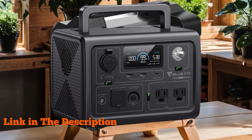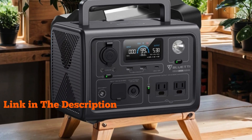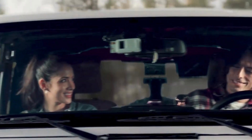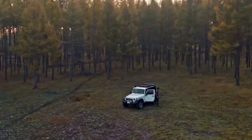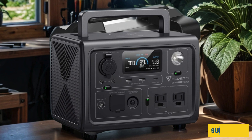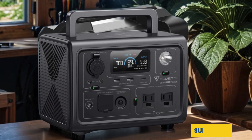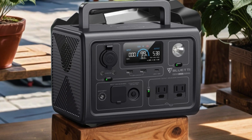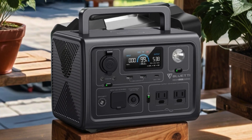Boasting 600W AC outlets with a surge capacity of 1200W, it effortlessly powers up your devices, appliances, and gadgets. What sets it apart is its rapid recharge capability, going from 0 to 80 percent in just 30 minutes, ensuring minimal downtime during your adventures. Whether you're camping, RVing, or facing power outages, this solar generator keeps you connected and powered up — a must-have companion for all your outdoor escapades.